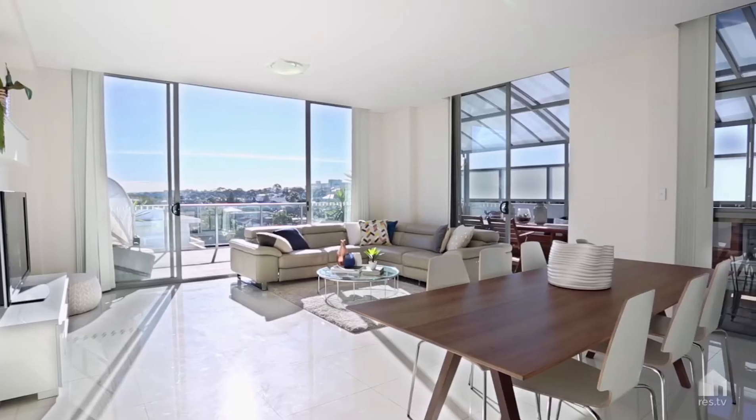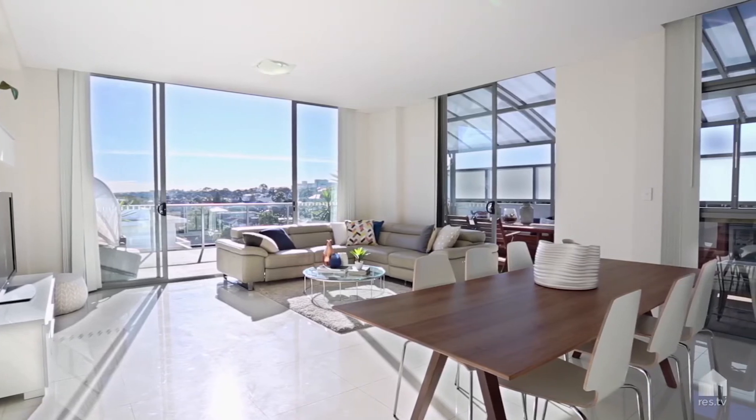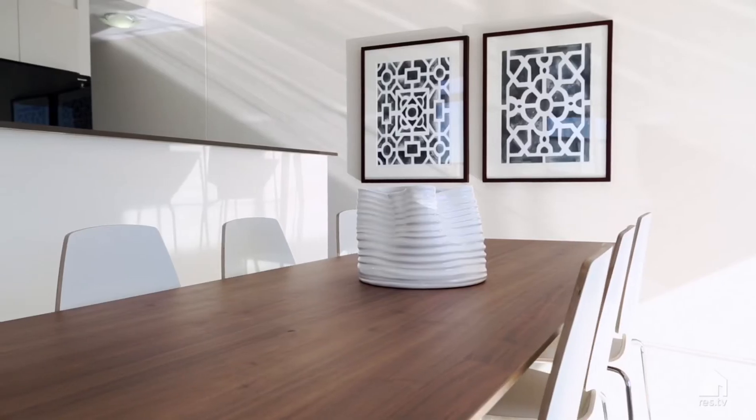This luxury penthouse really encapsulates modern apartment living. As you come through the home, immediately you're impressed with the sheer size of the home internally and the abundance of natural light.